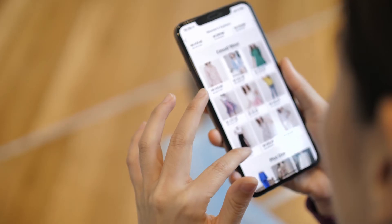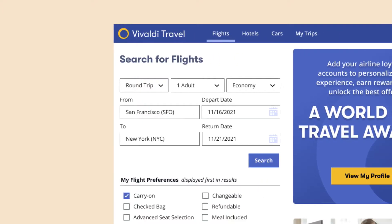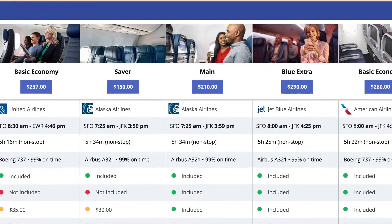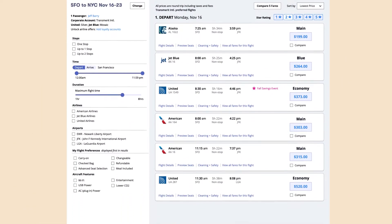Think about the best online shopping experience you've ever had. Now imagine it even better. That's how we want you and your customer to feel when shopping for travel. That's why we're helping you build a more intelligent storefront to deliver superior modern retail experiences.